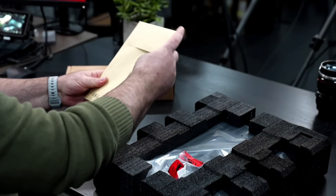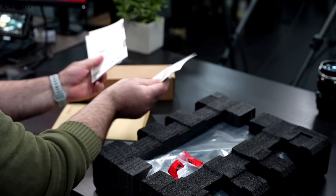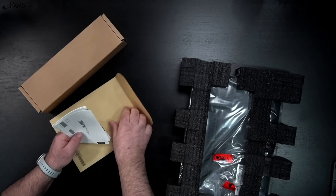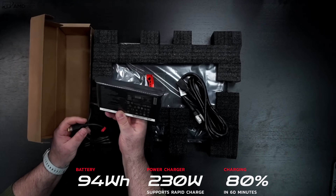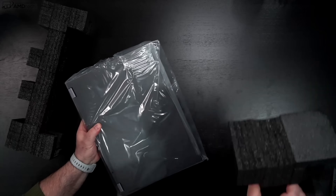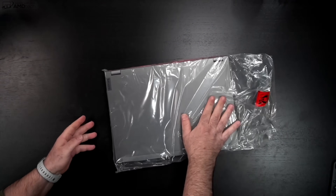Inside the box we get some documentation — warranty information and recovery media entitlement so you can get physical discs. We also have a 230-watt power adapter using Lenovo's proprietary connection. It's not the lightest thing when traveling, but again this machine is already at six and a half pounds. It has a nice storm gray finish on the power adapter — a little bit different than we normally see.